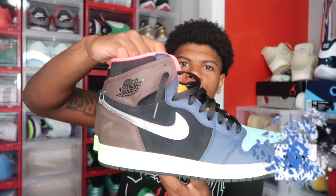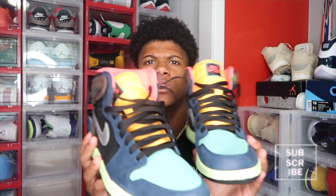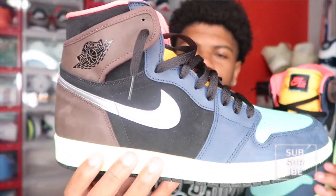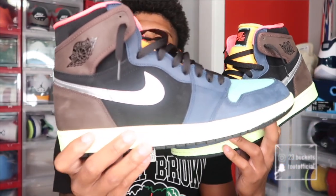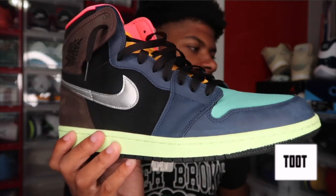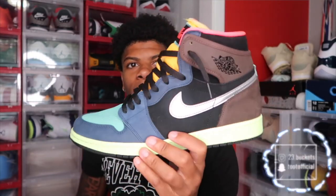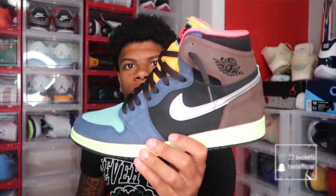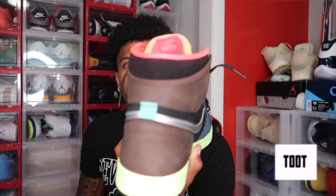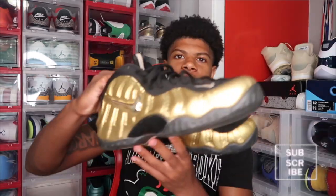Next we got a pair of Jordan 1s right here — the Bio Hacks. These came out a couple months ago. I wore these like one or two times. They ain't the best looking Jordan 1, but they're different — that's the reason I went with these. It's like a unique style and unique color. They have a lot of different colors on them. When I first saw them I was like, I might go ahead and cop these because they're different, you don't see these every day, and they will bring a lot of attention to your feet.